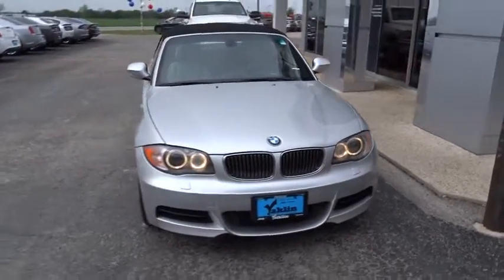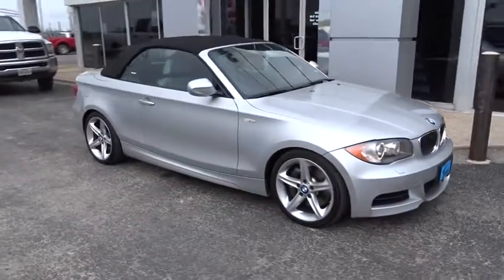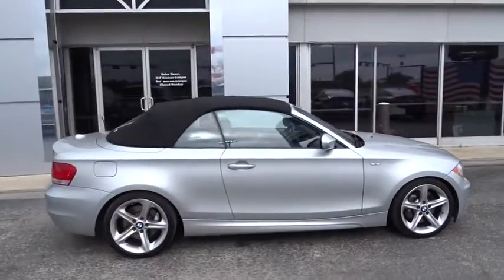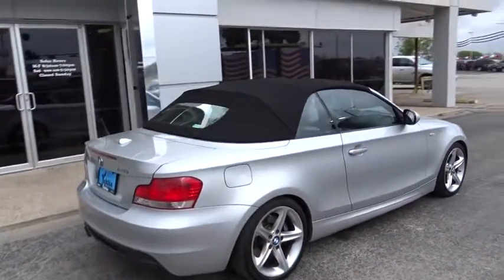The 2010 BMW 1 Series. Even though the BMW 1 Series is the company's least expensive model, it is hardly an underperforming model. This vehicle has less than 105,000 miles. Here are some of this vehicle's great options.